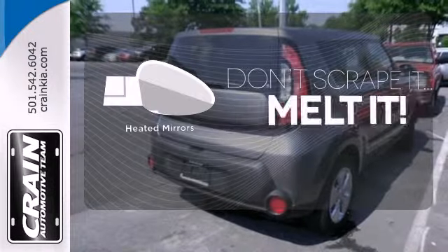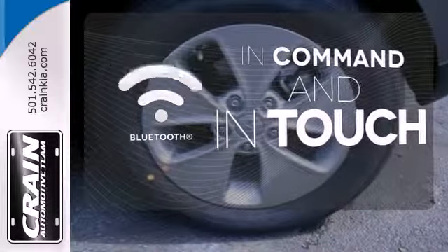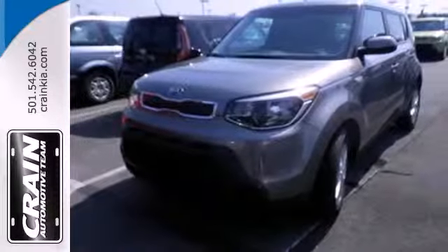Leave the scraper in the car, thanks to the heated mirrors. Keep your hands on the wheel and eyes on the road with Bluetooth. Take the family for a test drive today.